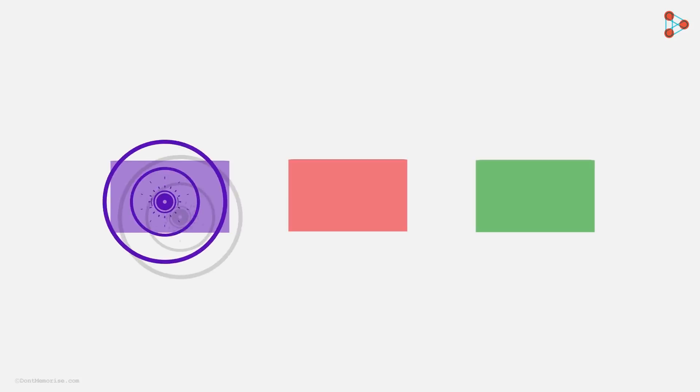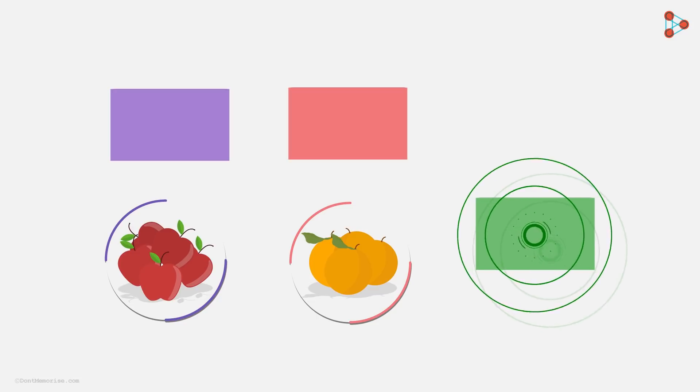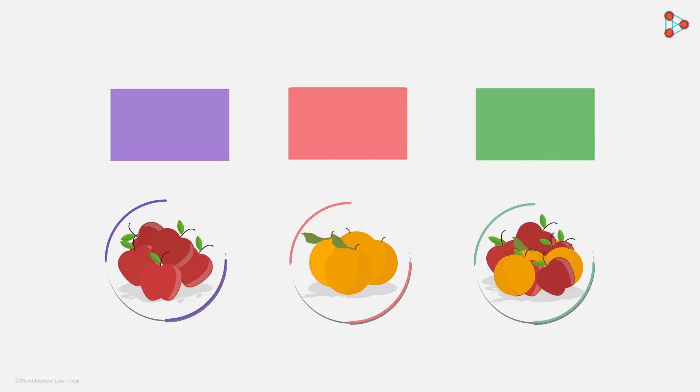Zeki was given three boxes. Out of the three, one box contained only apples, another box only oranges, and the last one contained both apples and oranges.